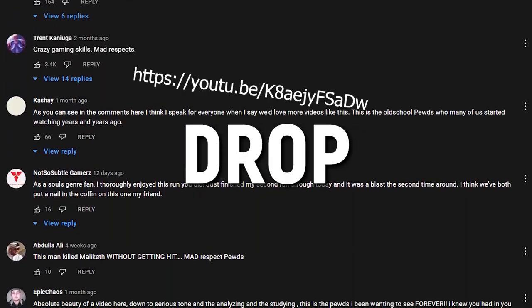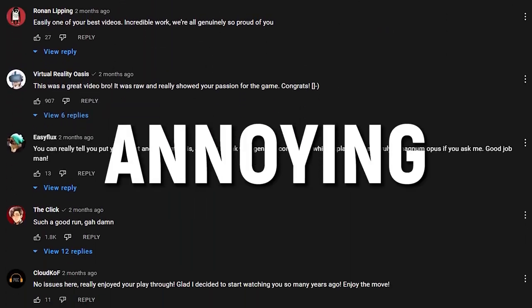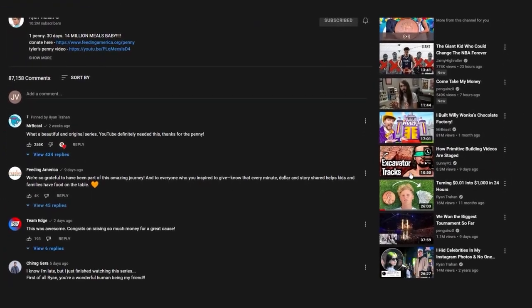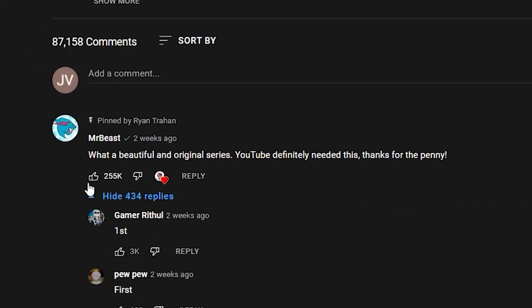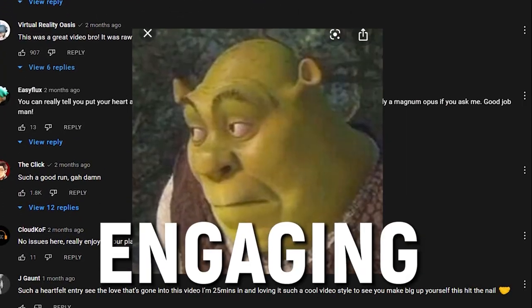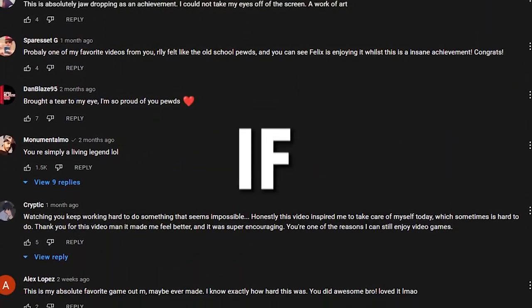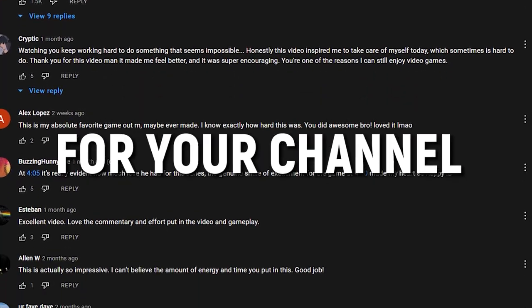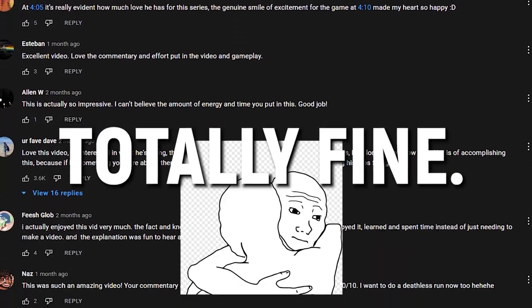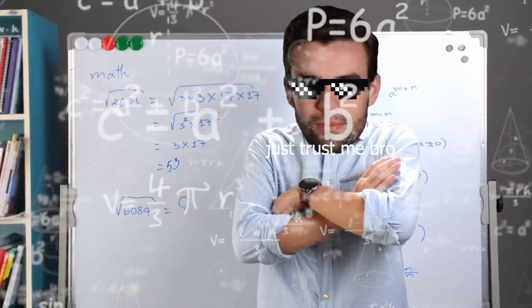Never drop links to your videos in the comments section — it's morally messed up and really annoying. Besides, people can access your channel by clicking on your profile picture, so if they want to check you out, they know how to. Some of you might not feel comfortable with engaging in comment sections even if it's not done in a spammy way, and if you're not comfortable with that, that's totally fine. But I did want to include this method because I've done the numbers and it does work.